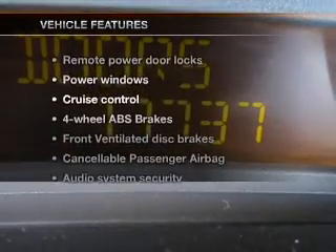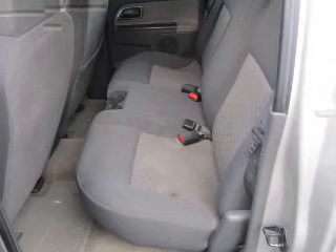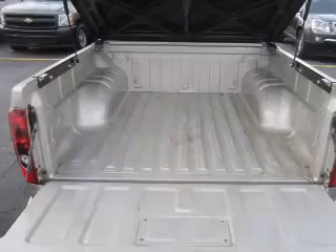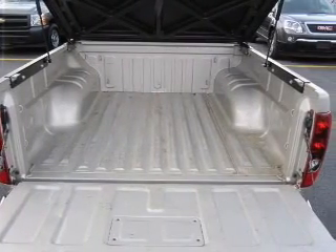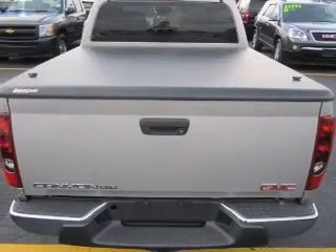And with these notable features, you won't want to miss out on the opportunity to own this amazing ride. Power door locks, power windows, cruise control, an AM/FM stereo with a CD player, a satellite radio, power mirrors, an alarm system.